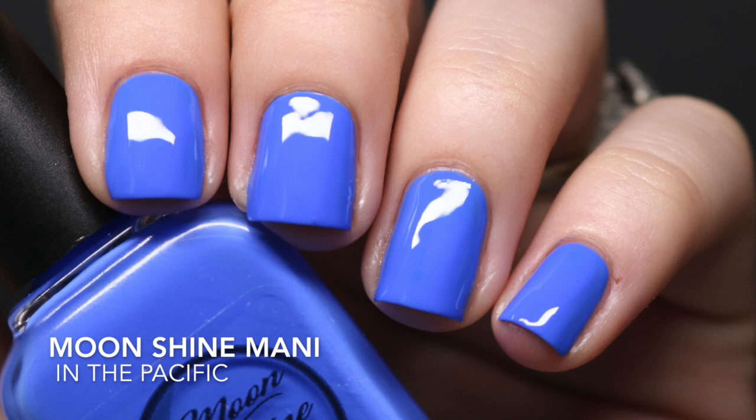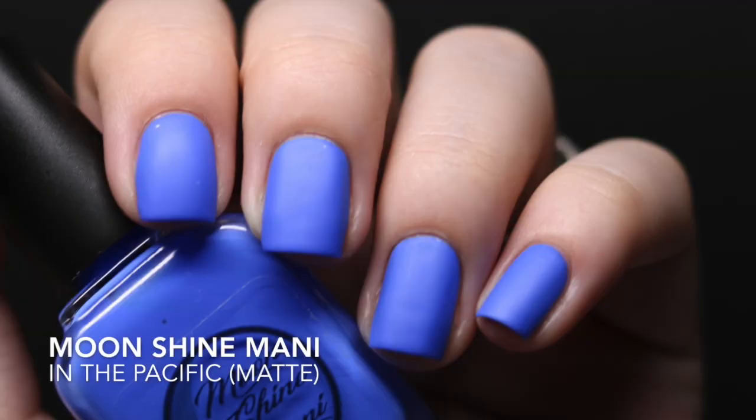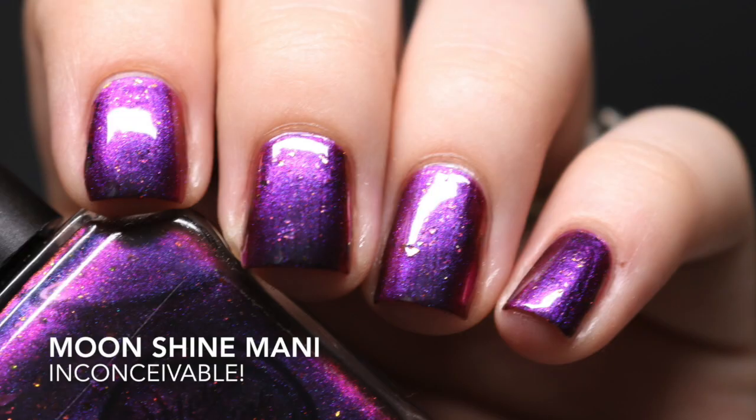The polish I'd had my eye on the longest is 'In the Pacific.' We all know this is supposed to be a dupe for the original Pacific Blue, which I own, and I actually think it's pretty spot on. The formula was thinner than I expected but still fully opaque in two coats. Also — nobody talks about this — it looks incredibly good matte. Try it matte if you have this or the original Pacific Blue; it looks velvety and absolutely stunning.